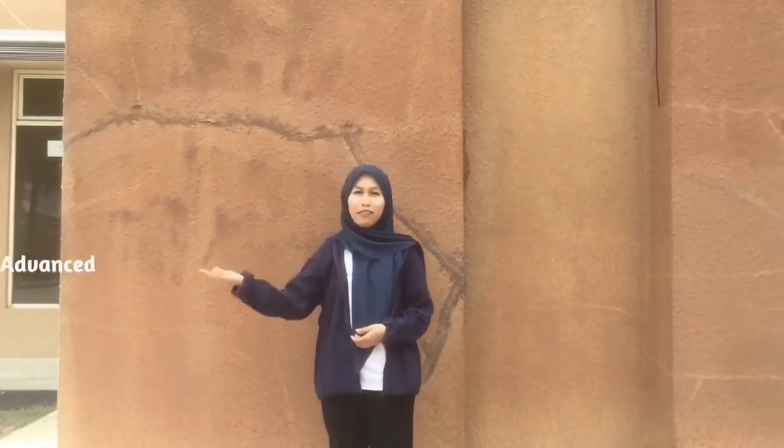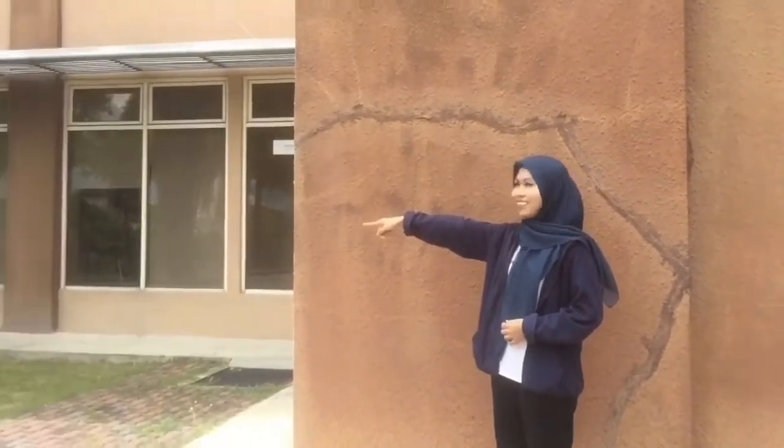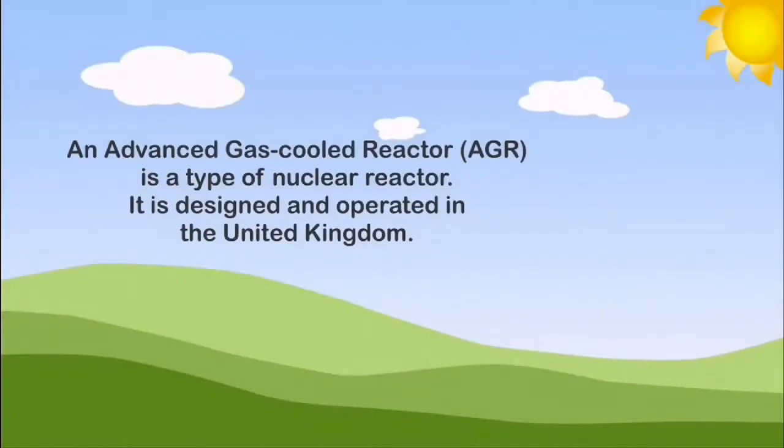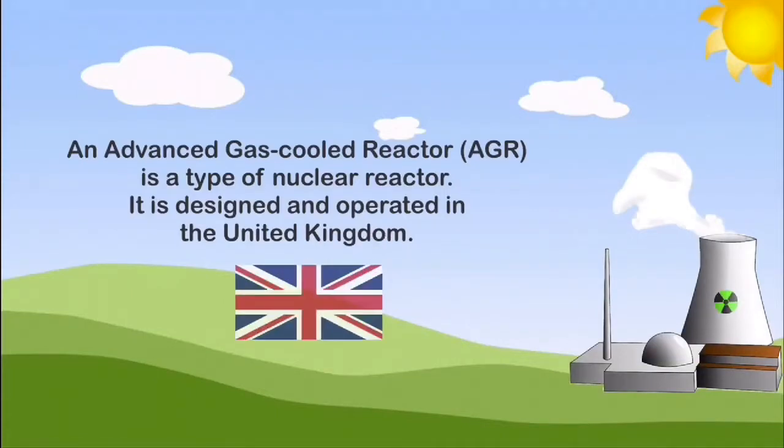Hello, my name is Norizatul Dadila and today I will talk about advanced gas-cooled reactors, also known as AGR. An advanced gas-cooled reactor or AGR is a type of nuclear reactor designed and operated in the United Kingdom.